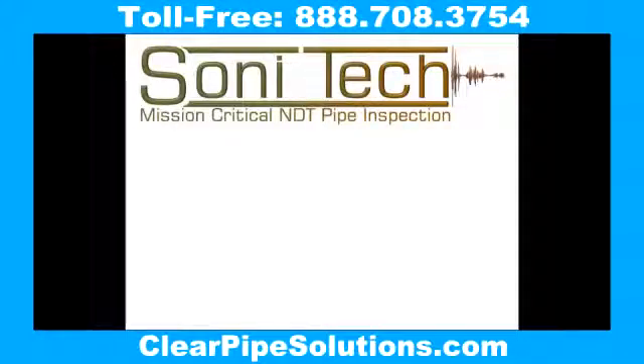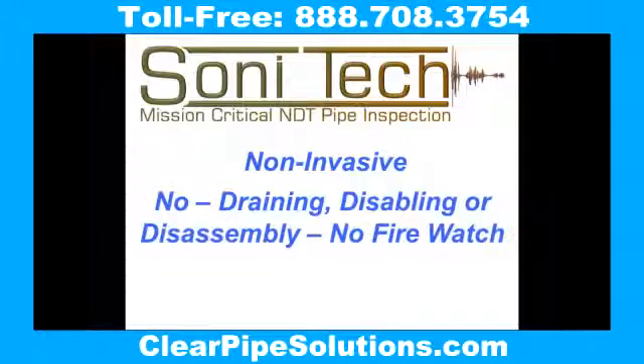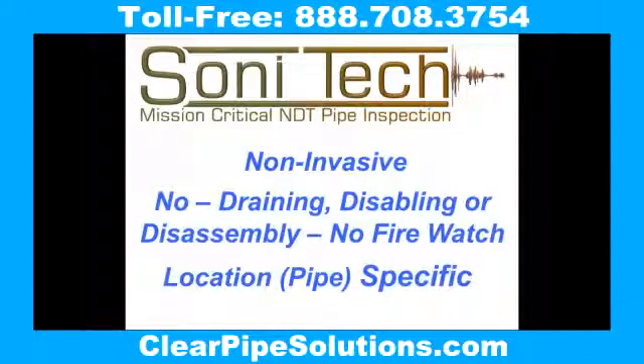Sonatec pipe scanning can pinpoint the locations of the bad pipe even before the leaks show up, without having to drain or disable the piping system. No risking of fire system downtime. It is non-invasive and pipe specific.